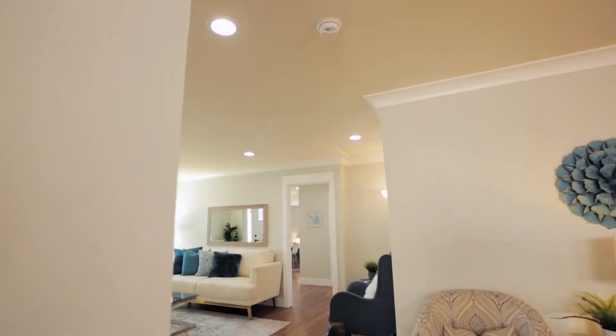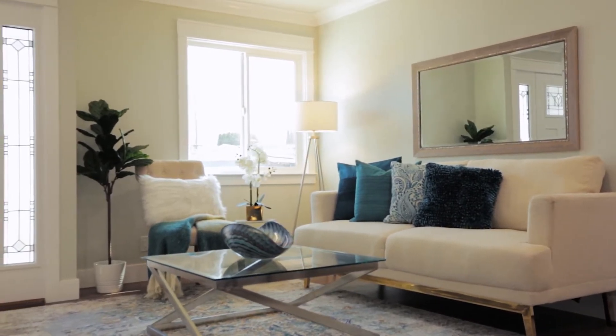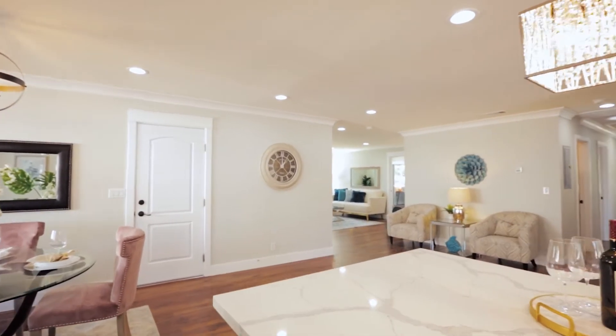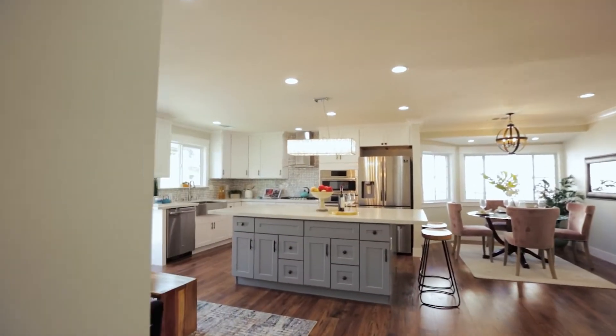The moment you enter this home, you will be delighted by the exceptional natural light that fills it. The layout flows seamlessly, integrating the living and dining rooms with a spectacular gourmet kitchen.